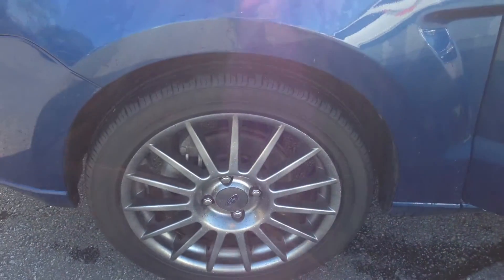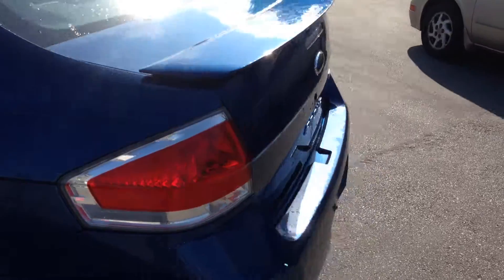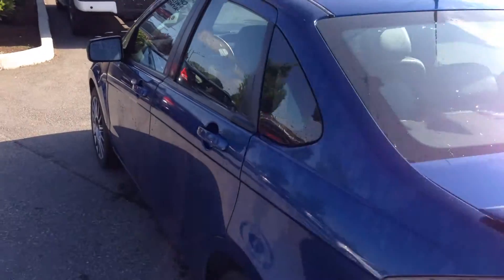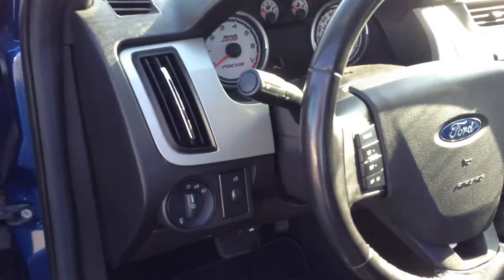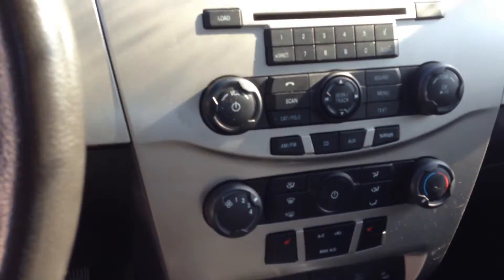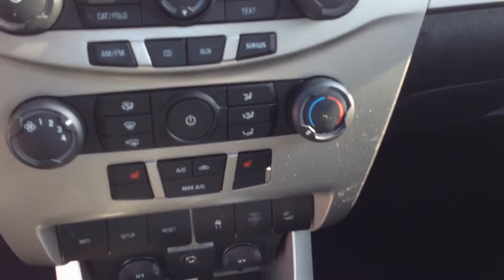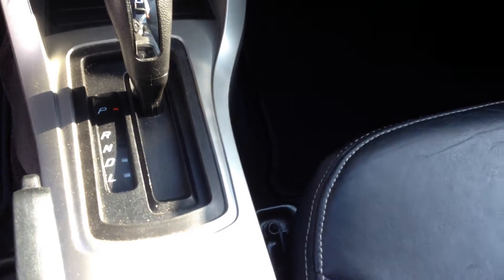Multi-spoke aluminum wheels. Have a look inside and you're going to find all the usual power features. It has sync, so you have Bluetooth capability. Leather heated seats. Moonroof.